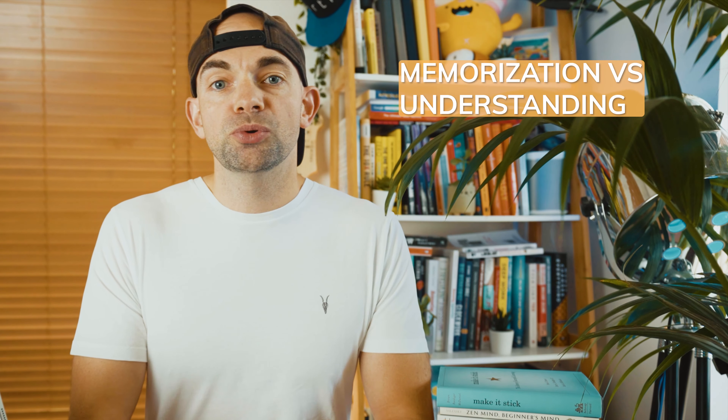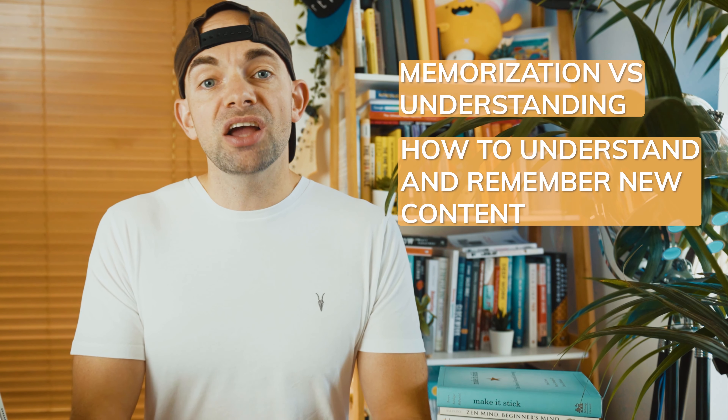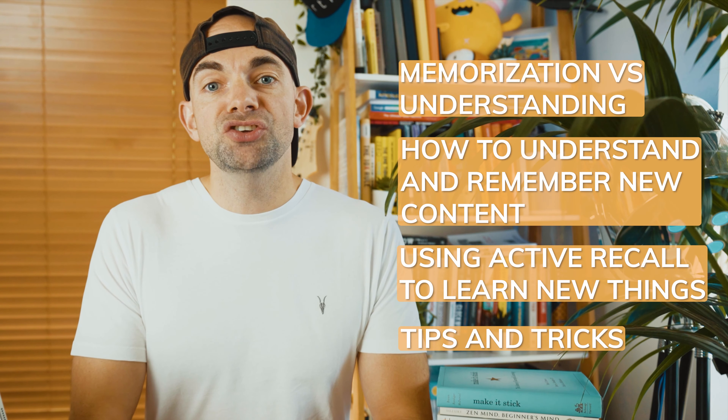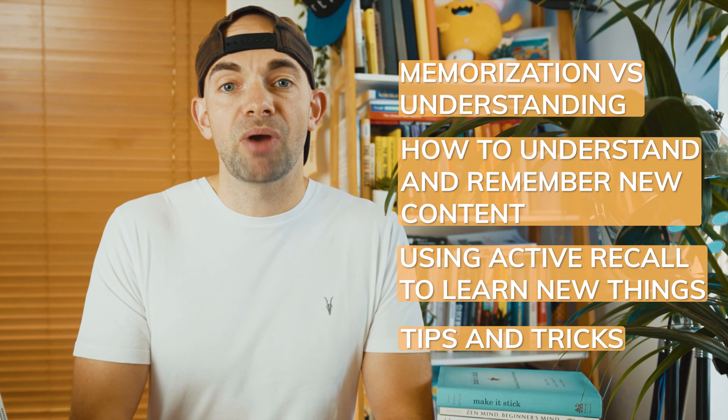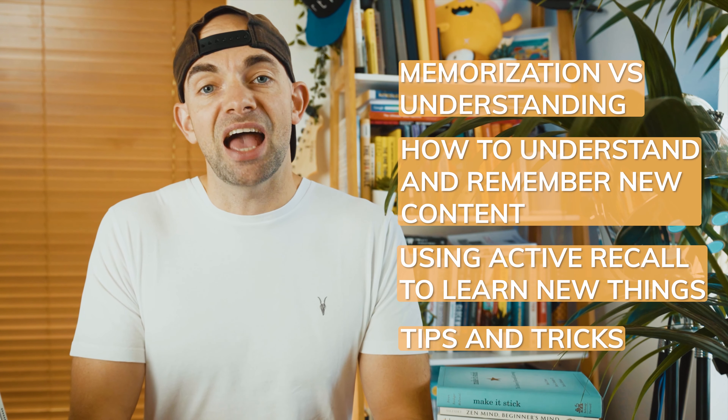But what if you're seeing the content for the very first time? Jumping straight into creating questions or flashcards might feel overwhelming, and breaking out of old habits like reading and making notes — which you've been taught for years in school — can feel really tough. So to help you get started learning new content, I'm going to break this video down into sections: the difference between memorization versus understanding, the key to understanding and remembering new content, how I got started using active recall, and tips and tricks to learn new content as fast as possible.